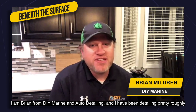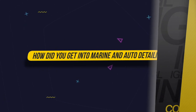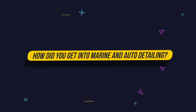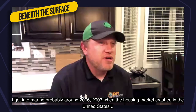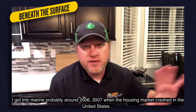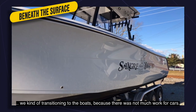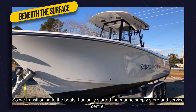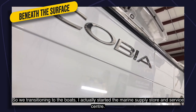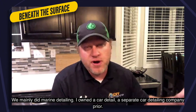I'm Brian from DIY Marine and Auto Detailing and I've been detailing for roughly 28 years. I started when I was probably 15. I got into marine probably around 2006, 2007. When the housing market crashed in the United States, we kind of transitioned into boats because there wasn't much work for cars. I owned a separate car detailing company prior.